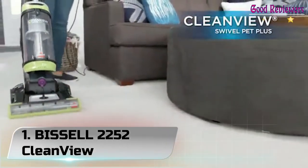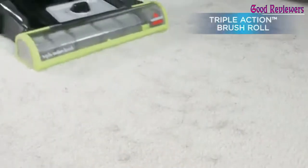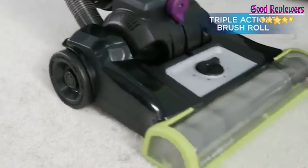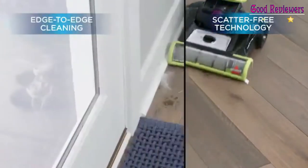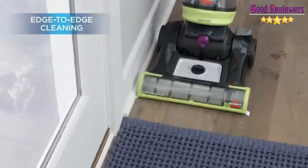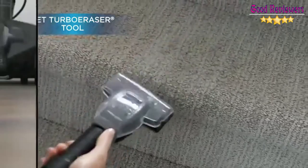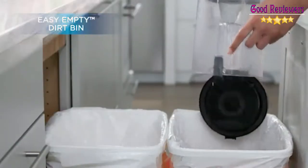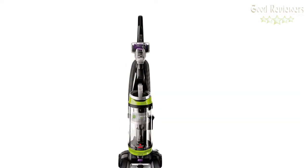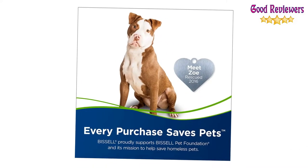Number 1: Bissell 2252 CleanView. The Bissell CleanView Swivel Pet gives you the outstanding performance you'd expect from an expert floor care company at a great price. It has specialized pet tools and features, so you know it's designed for homes with pets. The triple-action brush roll lifts, loosens, and removes embedded pet hair, and its silk-like bristles work gently on hard floors to remove fine debris while keeping it contained with scatter-free technology.